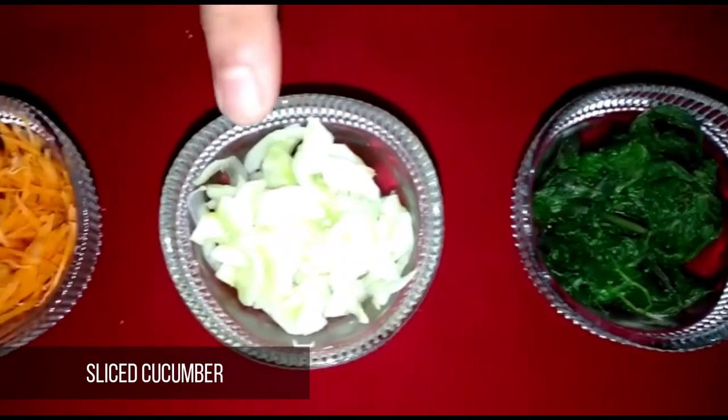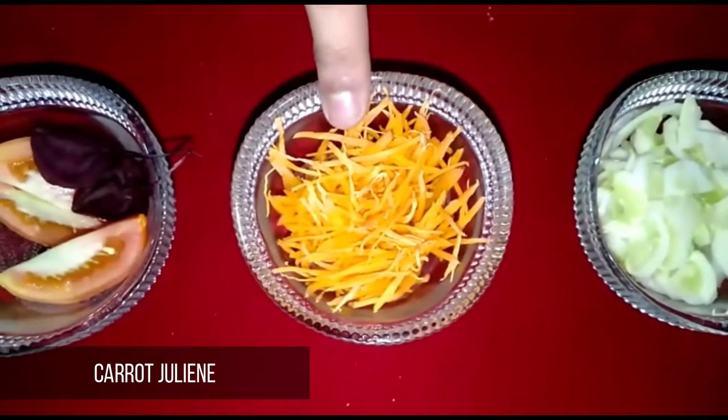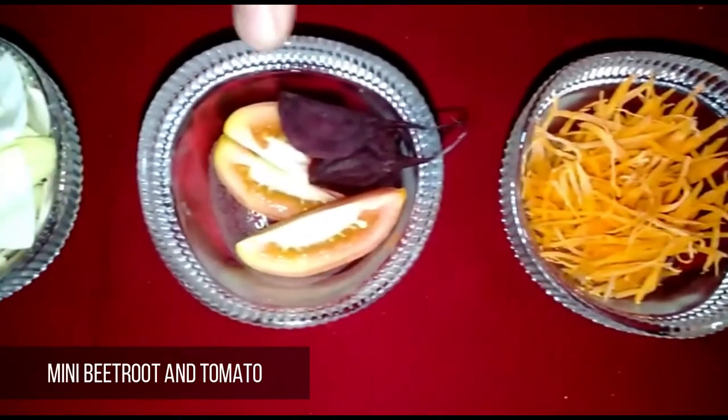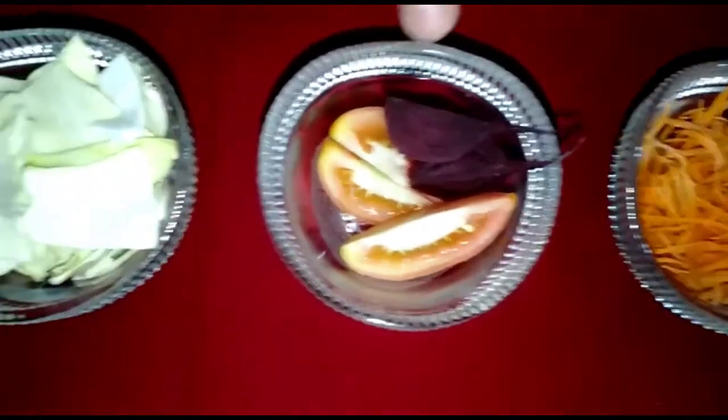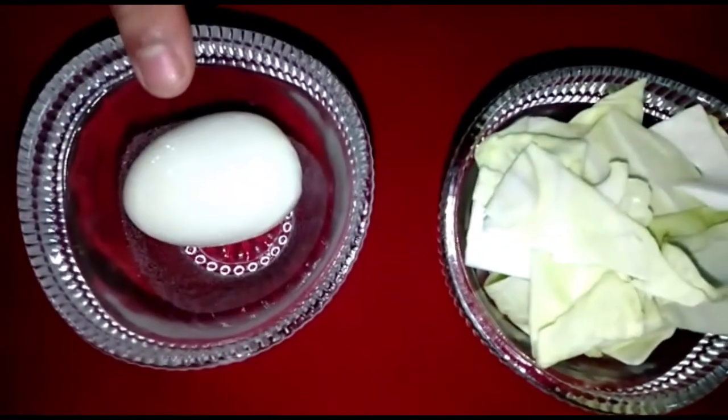The ingredients are: boiled spinach, sliced cucumber, carrot julienne, mini beetroot and tomatoes, lettuce, and one boiled egg.